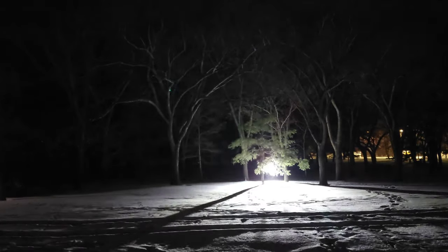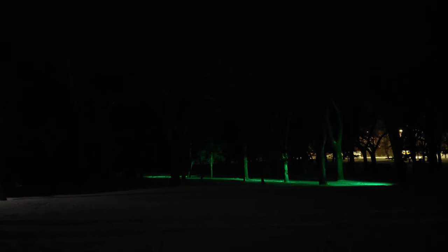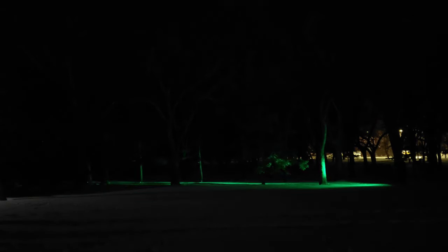The Marauder Mini is a must-have this holiday season. What do you get that special person in your life who has it all? Get them a flashlight that can do it all, the Marauder Mini, available during the Black Friday sale on OlightStore.ca.